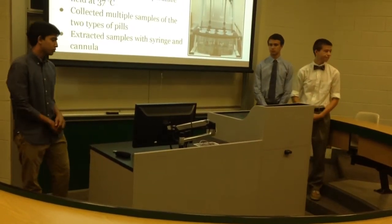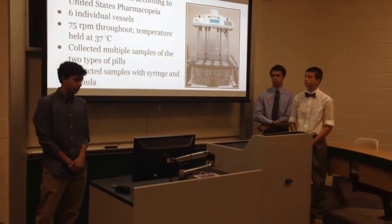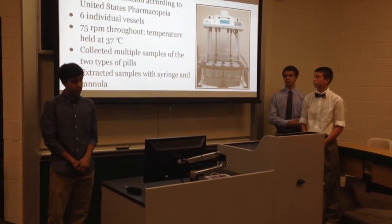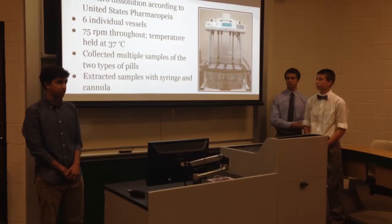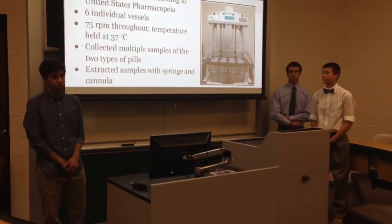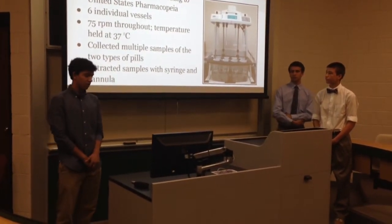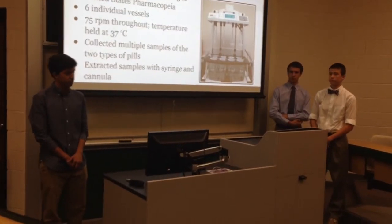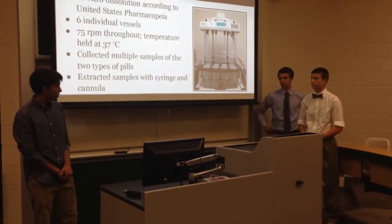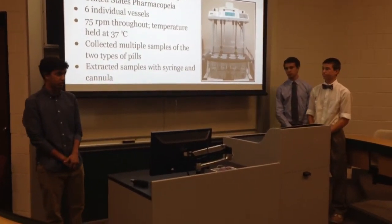To first test the vitamins, we needed to dissolve them in solution using a paddle dissolution apparatus — essentially in vitro testing. It comprises six vessels heated by water bath, usually at 37 degrees Celsius, designed to provide six almost identical conditions so the only variable is the pill itself. Paddles spin at 75 RPM to facilitate dissolution. We had three vessels for the generic and three for the name brand, and extracted samples after one hour with a syringe and cannula.